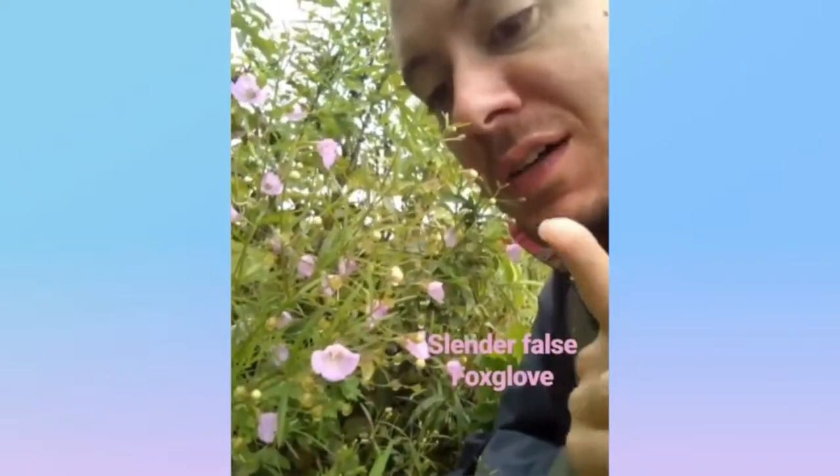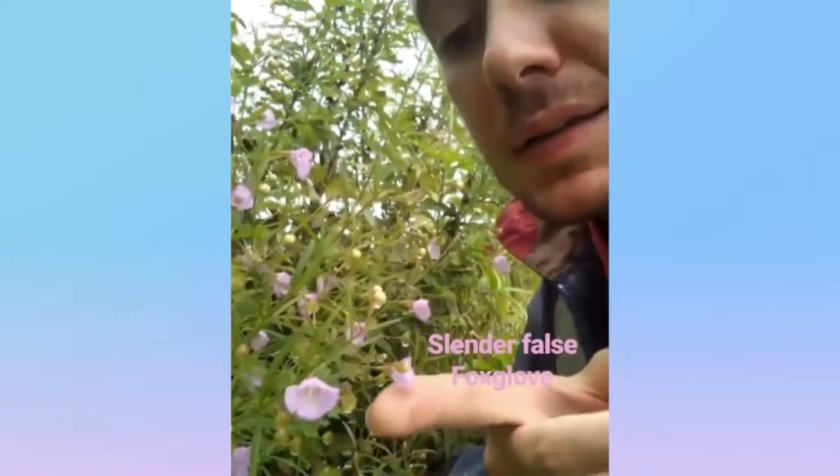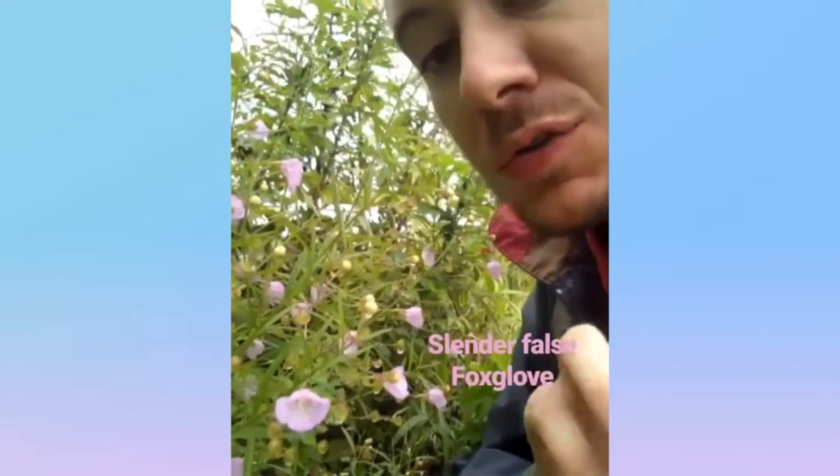This is Slender False Foxglove, native to the United States — found rare here in Rhode Island. It's got these four pink petals and these slender green leaves, and its roots are actually parasitic and will draw nutrients from other plants.